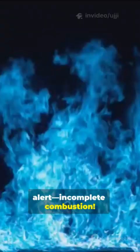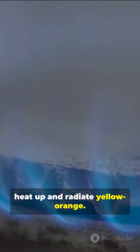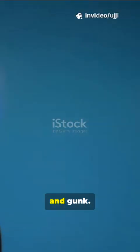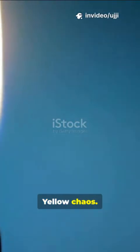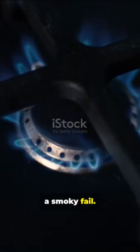Yellow — drama alert — incomplete combustion. Low oxygen leaves soot particles that heat up and radiate yellow-orange. Cooler at 200 degrees C, wasteful with CO and gunk. Tip of the candle: yellow chaos. Base: sneaky blue zone. Crank the air for blue bliss, or risk a smoky fail.